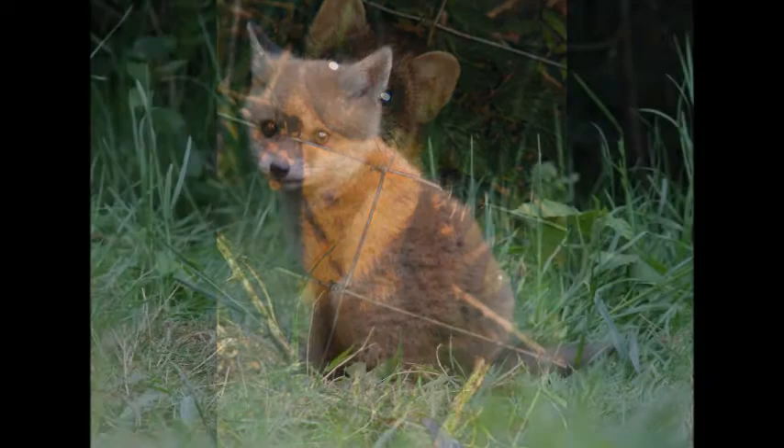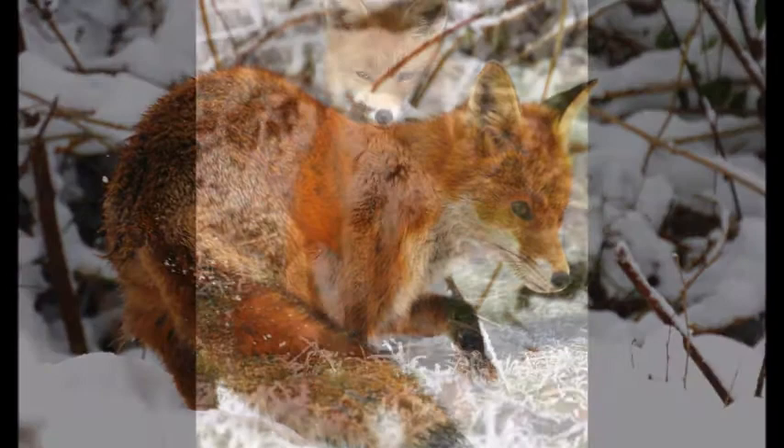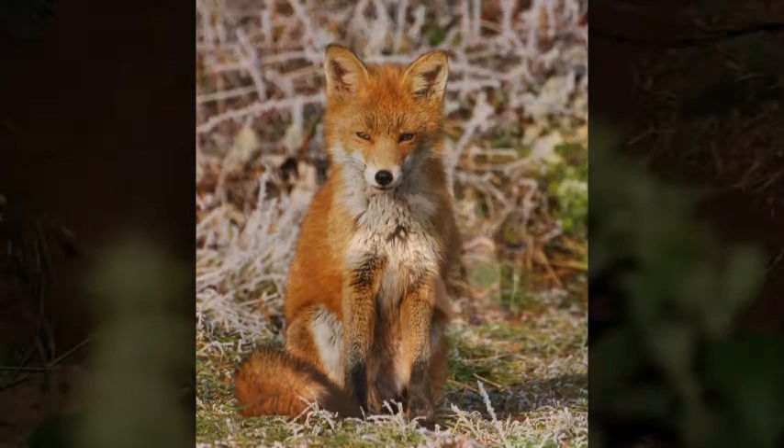Foxes have been living in the UK since the last ice age. They are mainly nocturnal but can sometimes be seen during daylight hours. In winter, the fur coat of the fox becomes thicker and a richer red-brown colour to help insulate them from the cold weather.